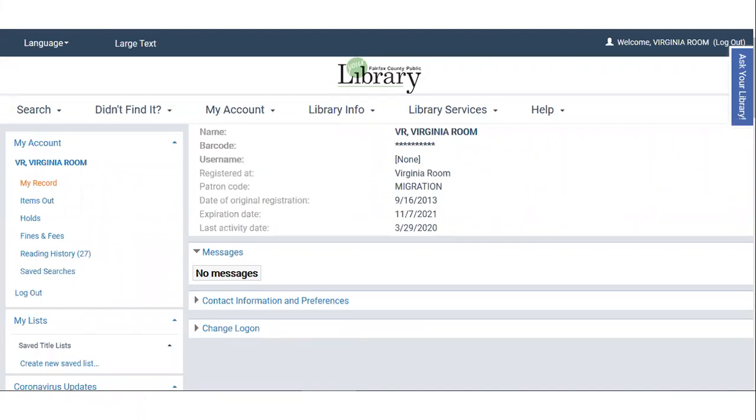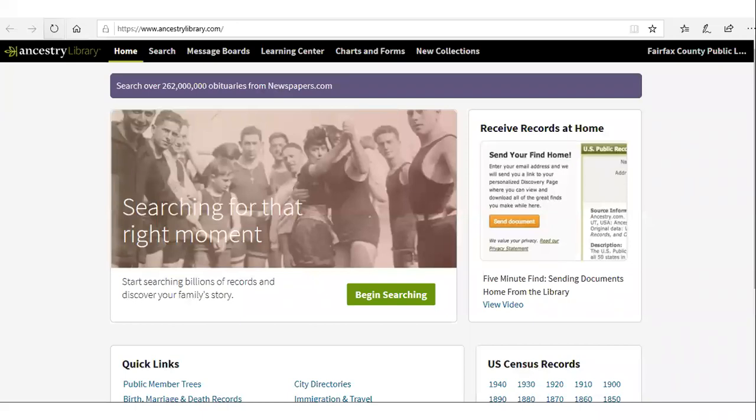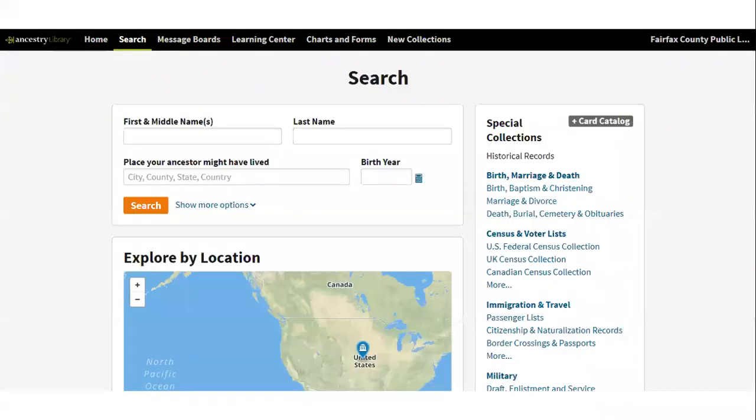That'll take you to your account in the catalog. If you scroll down from here, you'll see a window on the left that says Ancestry.com Availability. Go ahead and click on the words 'while branches are closed' — off-site access is available. That will open a new tab with AncestryLibrary.com. You can click on the Begin Searching button and you are good to go.